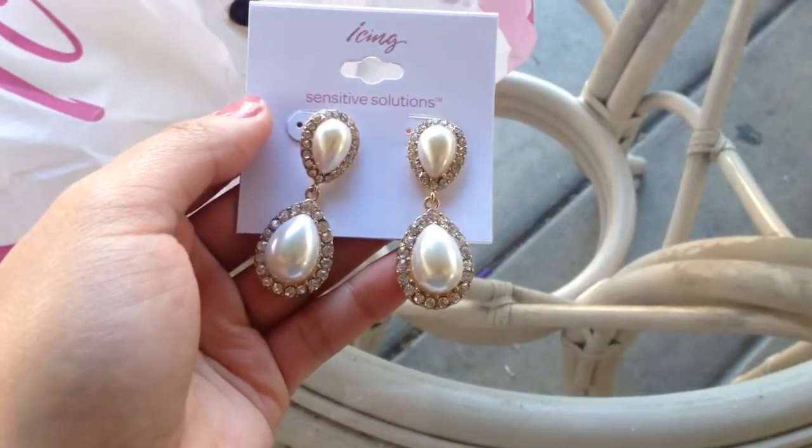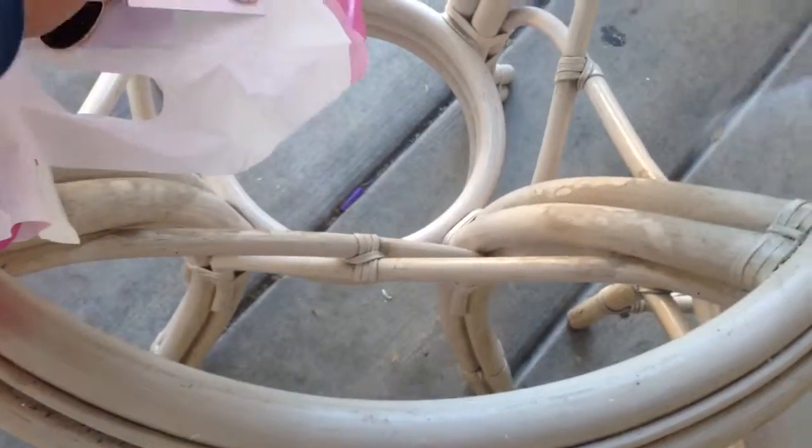Actually, that's about it. I just wanted to show you guys these little things that I got that were really easy finds.